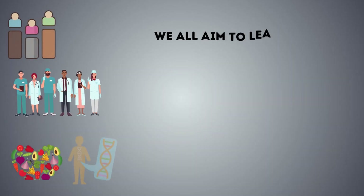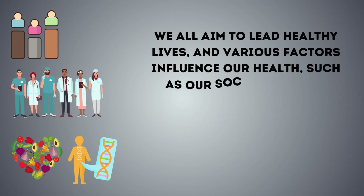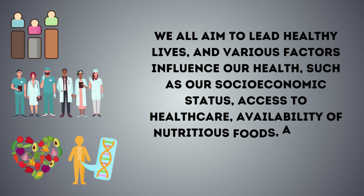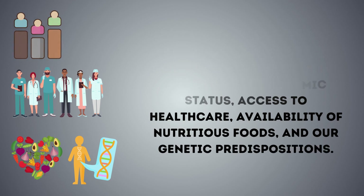We all aim to lead healthy lives, and various factors influence our health, such as our socioeconomic status, access to health care, availability of nutritious foods, and our genetic predisposition.